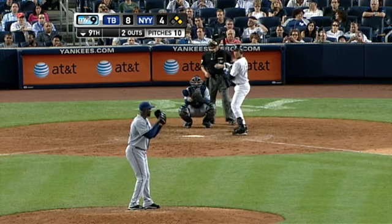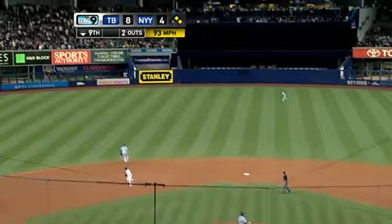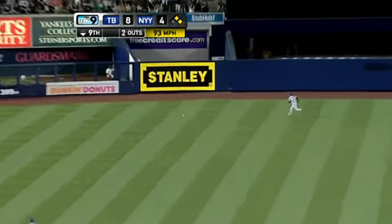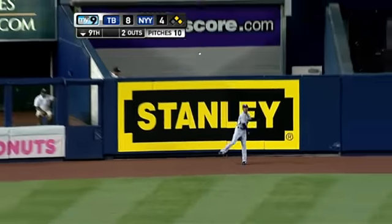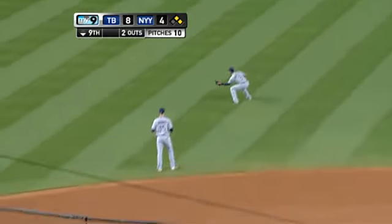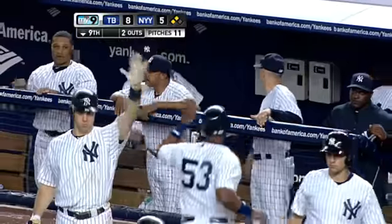Lifetime against Soriano, Jeter has one hit in four at bats. And now he has two. That one is lined in the left center field — it's a base hit. Scoring easily is Swisher. Miranda rounds third, he will score. It's a two-run double for Jeter. He keeps the game alive, and that will bring the tying run to the plate in the bottom of the ninth inning.